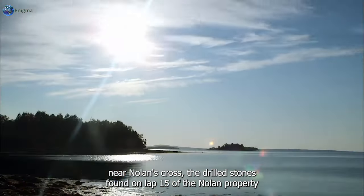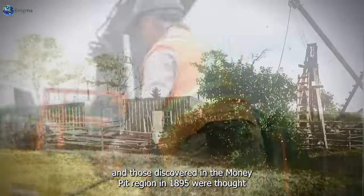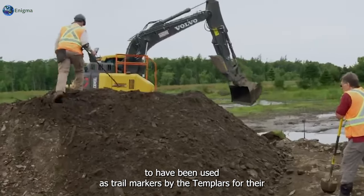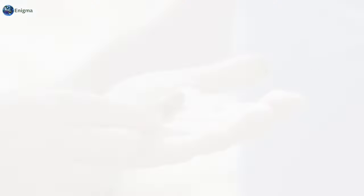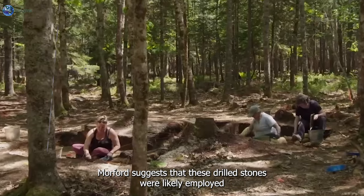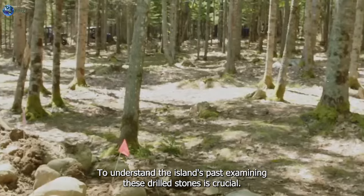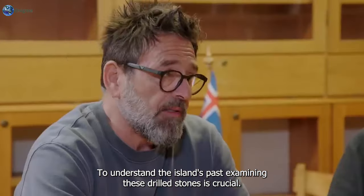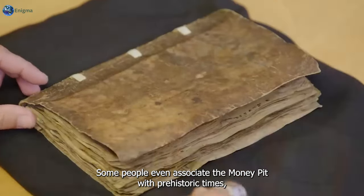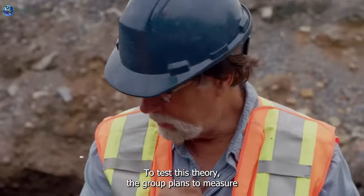The drilled stones found on Lot 15 of the Nolan property and those discovered in the money pit region in 1895 are thought to have been used as trail markers by the Templars or their successors. Morford suggests these drilled stones were likely employed by the Templars both during the Crusades and throughout the Templar period. Some people even associate the money pit with prehistoric times, adding another layer of mystery to the site.